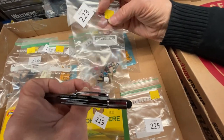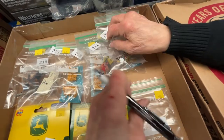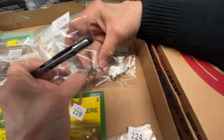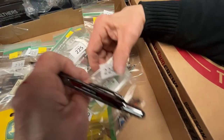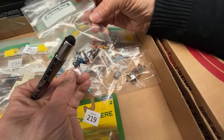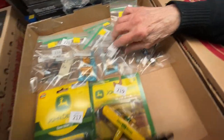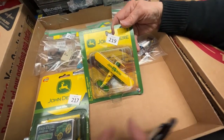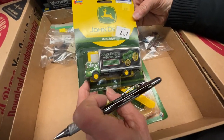Number 223 is a bunch of figures with picks for work crews. Number 225 looks like scales, $4. Number 224 is more people, including one on a motorcycle or scooter, $10. Number 219 is a John Deere plane for $15. Number 217 is a John Deere truck for $15.